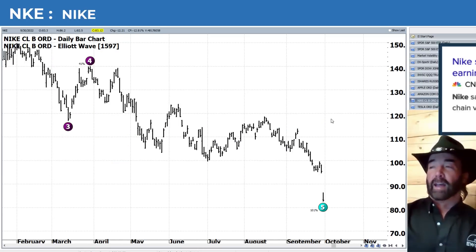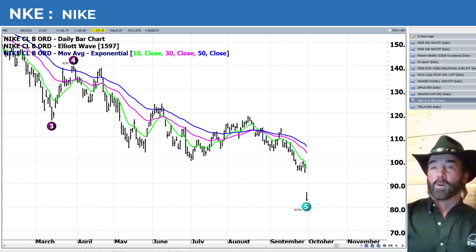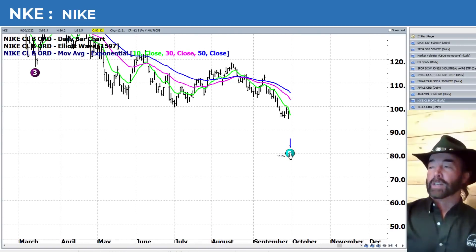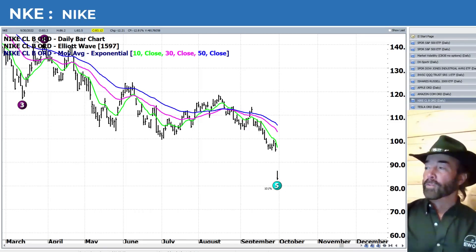Nike — another stock with a rough day today. Earnings report was not very well received last night, resulting in a significant gap down. We're clearly oversold short term. We're right at the 100% extension on the wave five. Maybe we gather ourselves here for a bit, but the next area of support could be down around 70 or below. I think there's likely more selling to come in Nike — I don't think that's going to be the end of it; perhaps it just drifts lower from here.